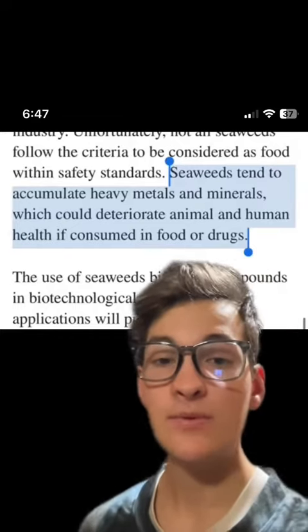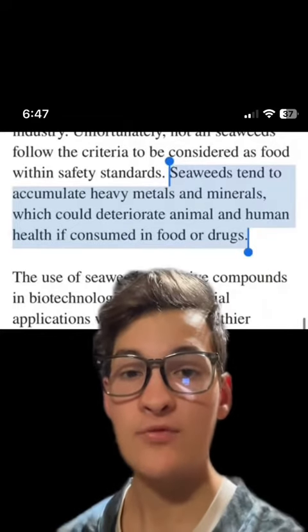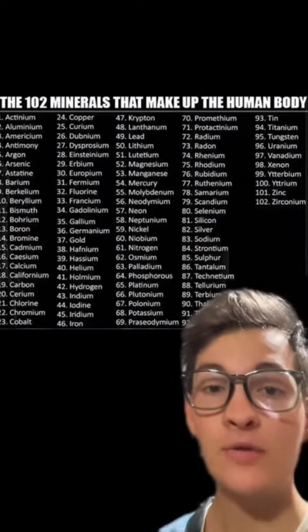Not only that, but many of these supplements, as mentioned, are high in heavy metals, and these heavy metals are even listed on this element chart.